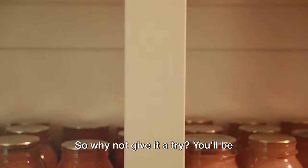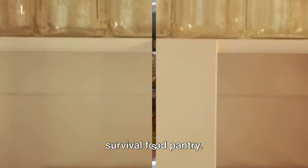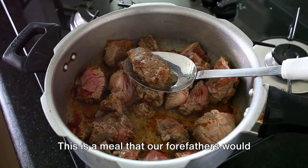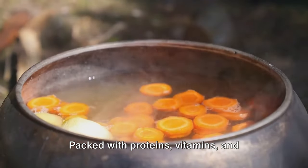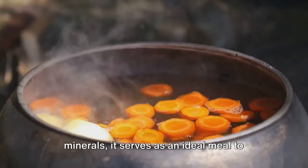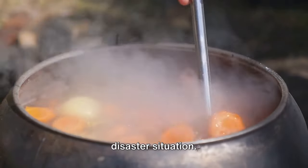So why not give it a try? You'll be adding another valuable recipe to your survival food pantry. Now let's discuss venison stew — a meal that our forefathers would be highly proud of. Packed with proteins, vitamins, and minerals, it serves as an ideal meal to keep you going in harsh circumstances or a disaster situation.